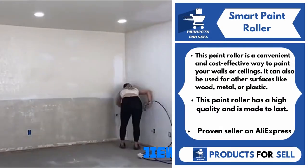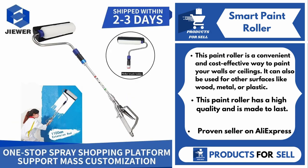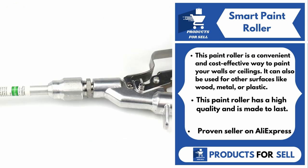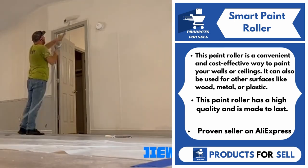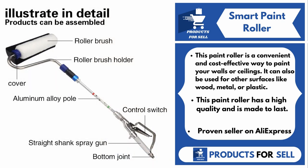Our next product is the Smart Paint Roller. This paint roller is a convenient and cost-effective way to paint your walls or ceilings. It can also be used for other surfaces like wood, metal, or plastic. This paint roller has a high quality and is made to last.